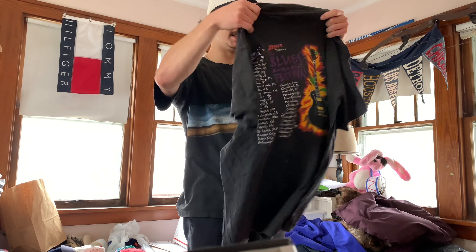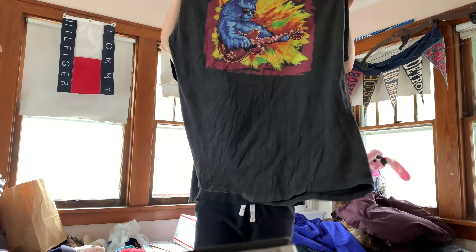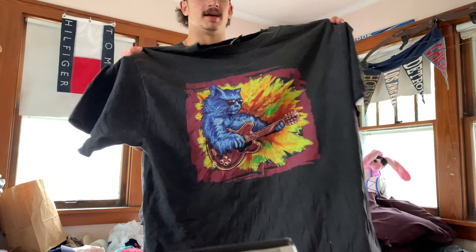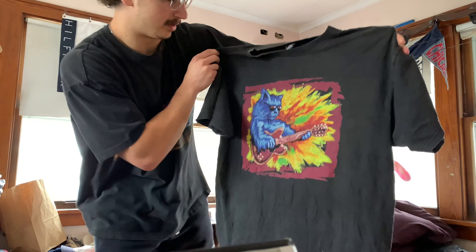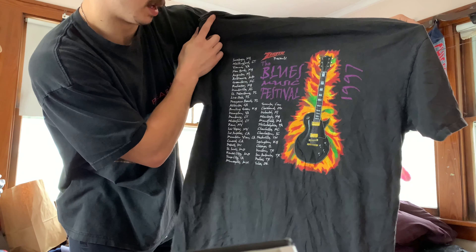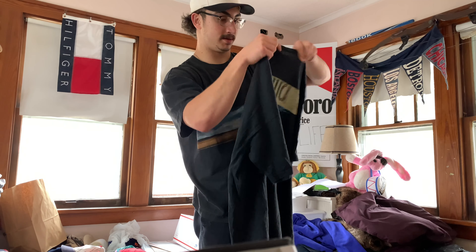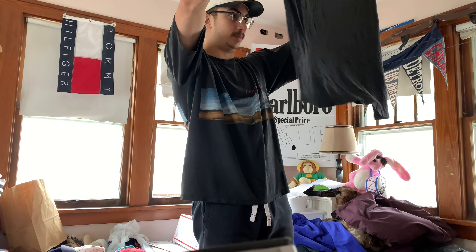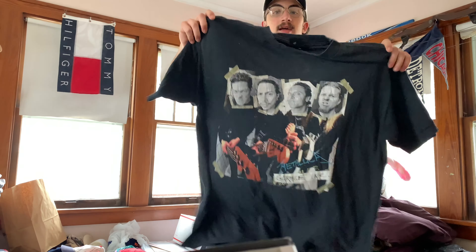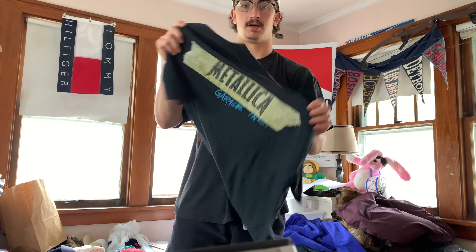Here we got a Giant tag, size XL — this one is going to be a cat playing the guitar. The Blues Music Festival. I don't know, there are a lot of people that collect blues and jazz tees, maybe this will fit in there. Blues Music Festival — pretty cool, 1997. Here we got another Giant tag — it's going to be a Metallica, '98 Metallica on their license to Giant. Metallica Garage Incorporated. Dope tee for sure.